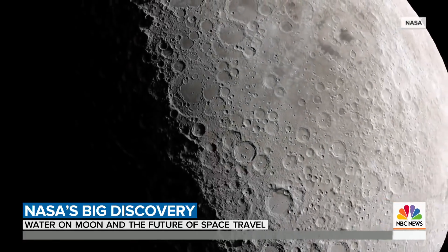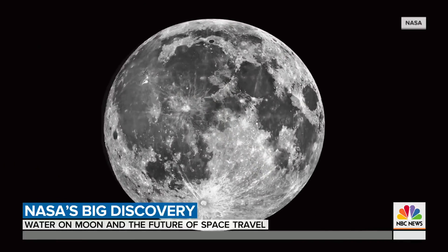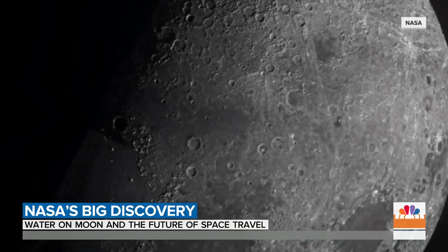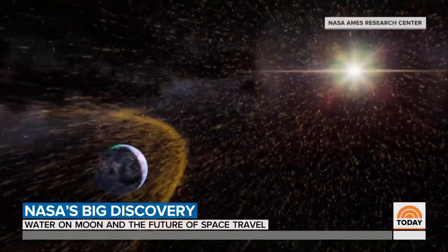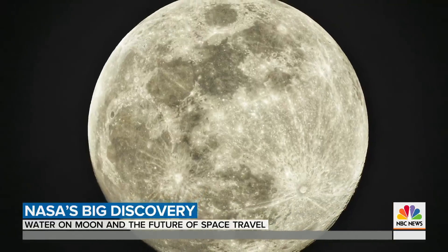While the discovery is important, they did not find a lot of water — the equivalent of a 12-ounce bottle within about 35 cubic feet of lunar soil. They believe the molecules come from solar wind or micrometeorites that bombard the lunar surface. The lunar environment is very, very harsh, and so for water to exist on the moon is a pretty spectacular finding. But for life to exist, it would be extremely difficult.